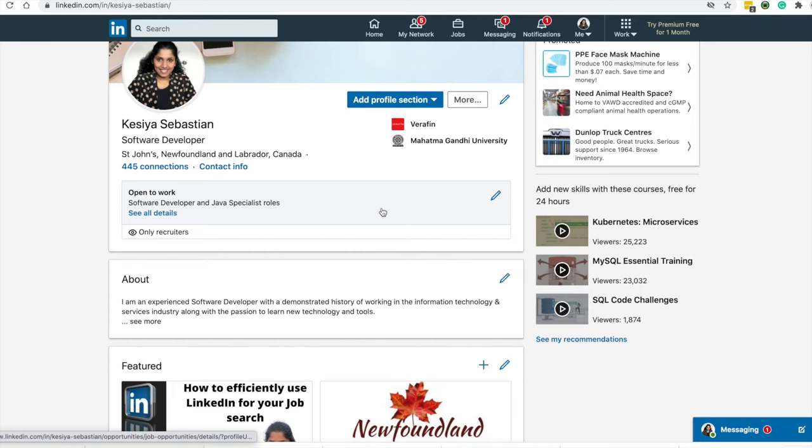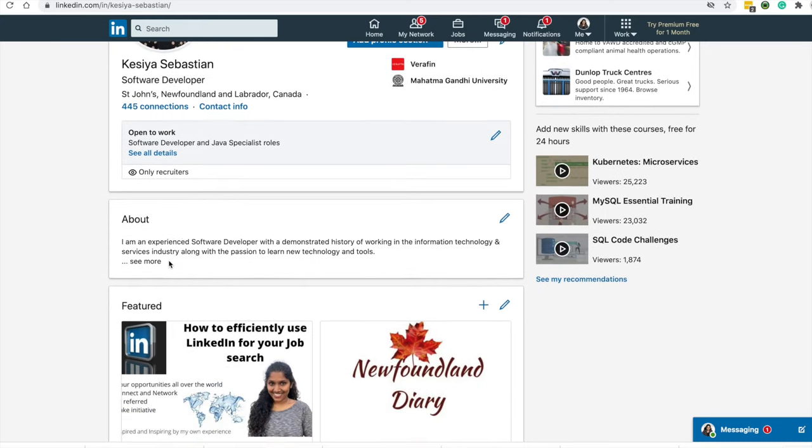Next comes your About section. As you can see on this page, only the first three lines of the About section are visible without clicking the 'See More' link. So make sure you include your summary within those two to three sentences. Writing a summary can be tricky, so here are some tips to improve your About section.